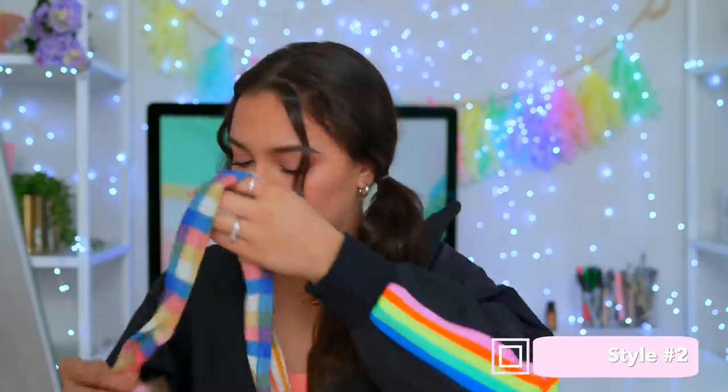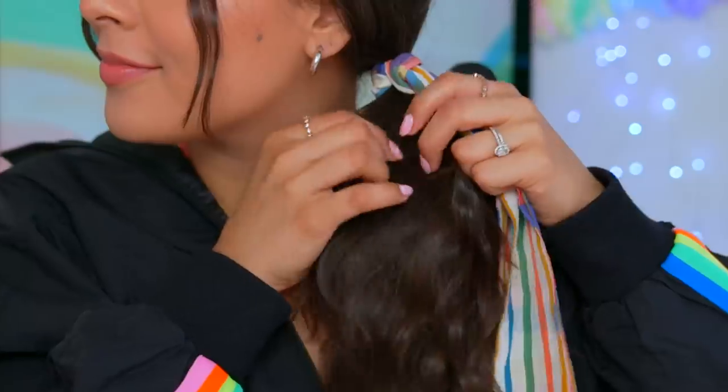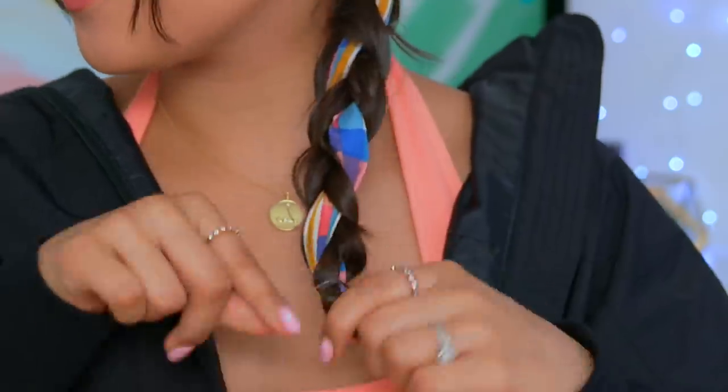Style number two is to do a simple braid, but instead use one of the ribbon strands. So start by putting your hair into a ponytail, then fold the ribbon in half and pull it through kind of like this. Now take three strands of your hair as you normally would with a braid and use one of the ribbons as a strand. Now braid your hair like you normally would, secure it in place, and ta-da — a fun, intricate-looking braid.